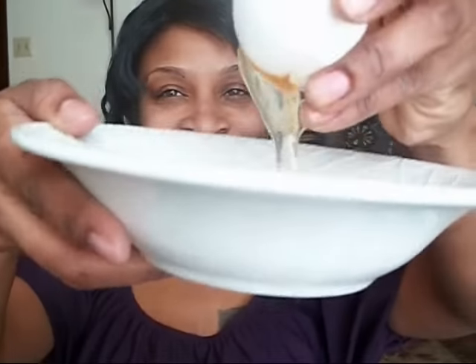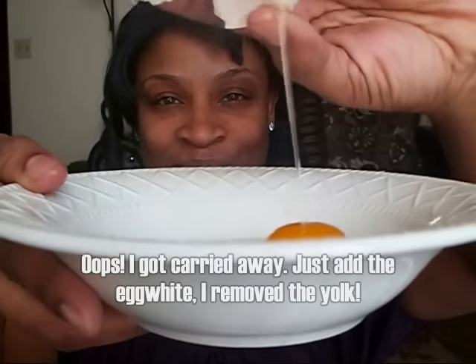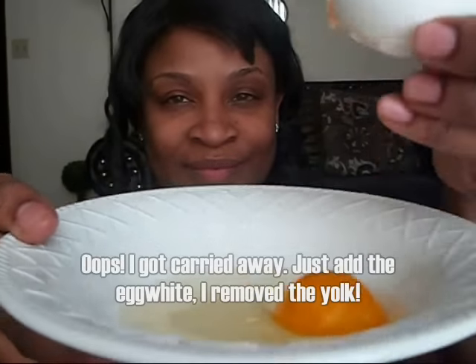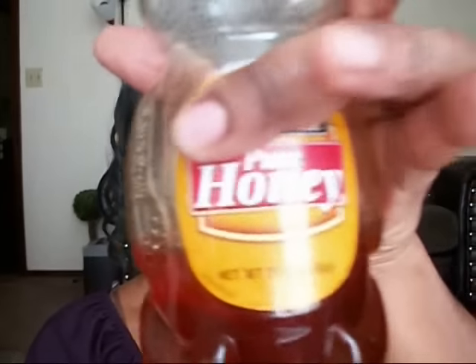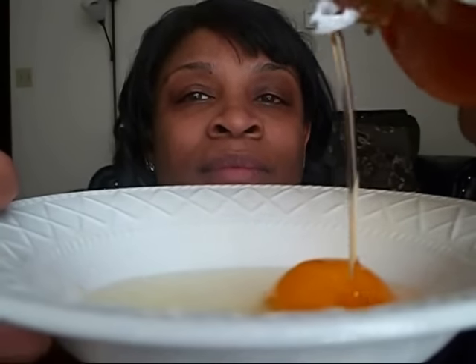Another way to get that alive skin is to create a mixture of egg whites and honey — using more honey if you have oily skin, and more egg white if you have dry skin. Apply the mixture to your face and let it sit for at least 20 minutes, then rinse it off with cold water.